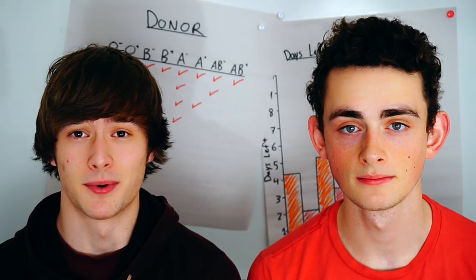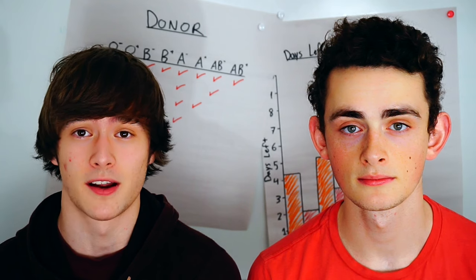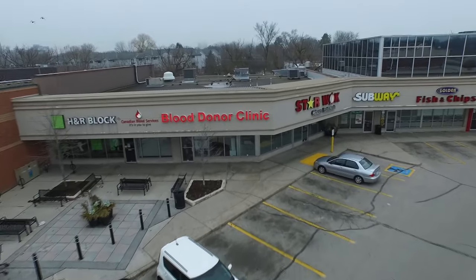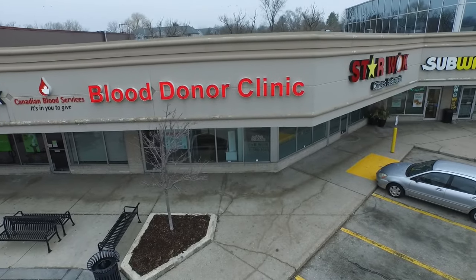Donating blood can seem like a daunting process, and many Canadians don't even know how to donate blood, and even more are scared of the stigma surrounding it — that stigma being that many of us are scared of needles. We decided to document the process of donating blood at our local clinic, with the hope of alleviating that stigma.